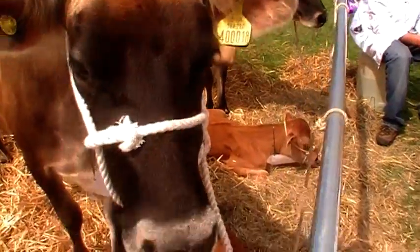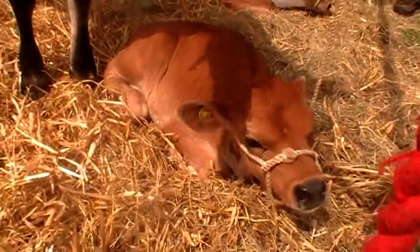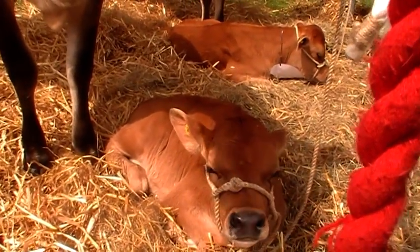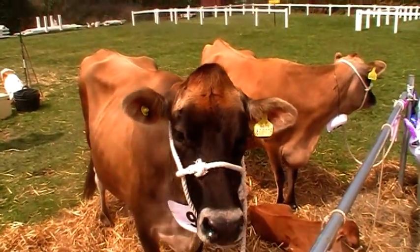Let me see the calf again. Hello, can we see you? Let's have a look. Hello, how are you? So the Jersey cows are much smaller than the other cows we've seen today.